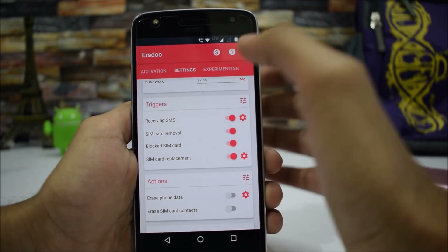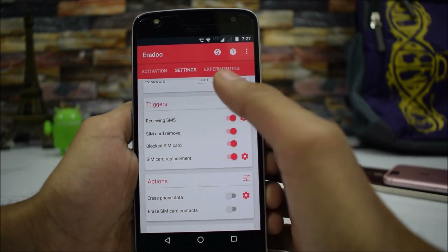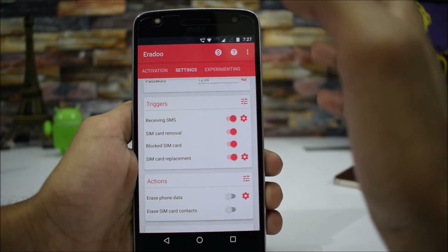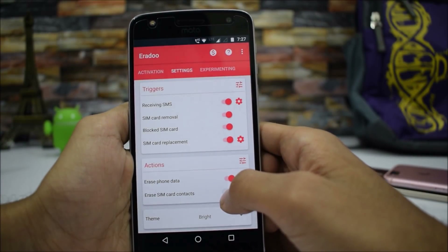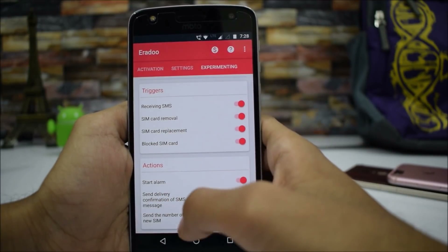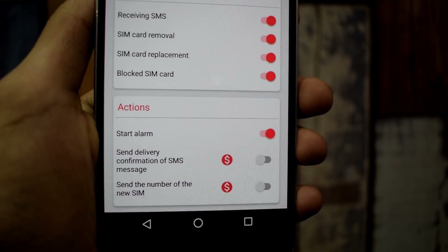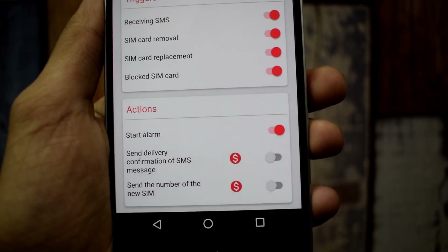Since I'm the one who knows the SMS trigger is set to 'TechTroider,' if I send 'TechTroider' from another smartphone to this one, the application will erase all my data. You can select options to erase phone data and erase SIM card contacts. There are also some paid options. If the thief inserts a new SIM, the application will automatically send you the number of the new SIM — that's really great.